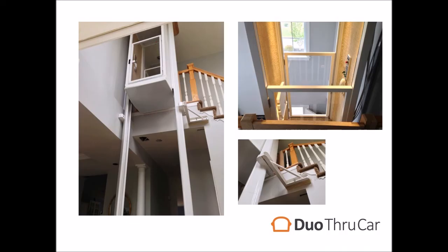Another thing particular to landing applications, whether with a regular or throughcar, is the need for an interlock gate as well as the lift door. This obviously prevents anyone from falling from the landing when the lift isn't there. The gate will only open when the lift is at the landing. You'll also see the available fold-down seat that we can fit in any of our lifts, plus the telephone that comes as standard in all Stiltz products. You can also fit a grab bar if required.